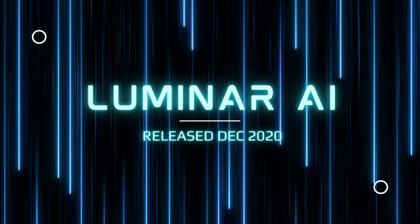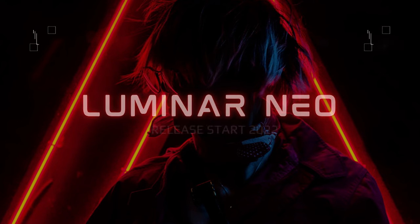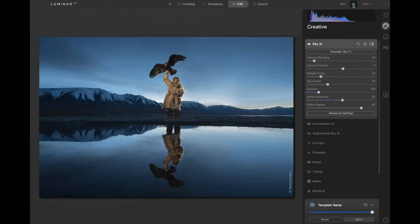Is Luminar Neo better than Luminar AI? Luminar AI was released one year ago today and now we're expecting the release of Luminar Neo just one year later. Luminar AI is an artificial intelligence photo editor. You transform your photos fast using tools designed for fast editing. This is perfect for beginners who have no experience and photographers who want to spend less time editing but still get great results.